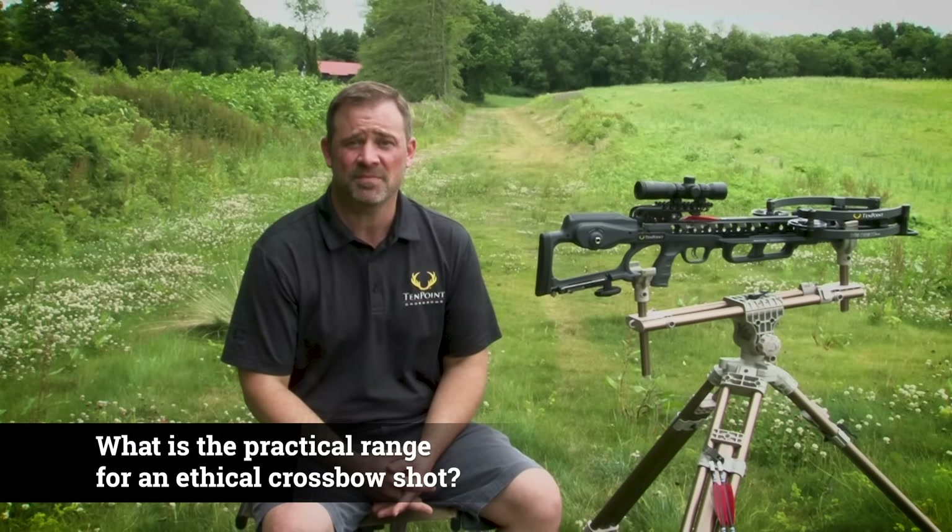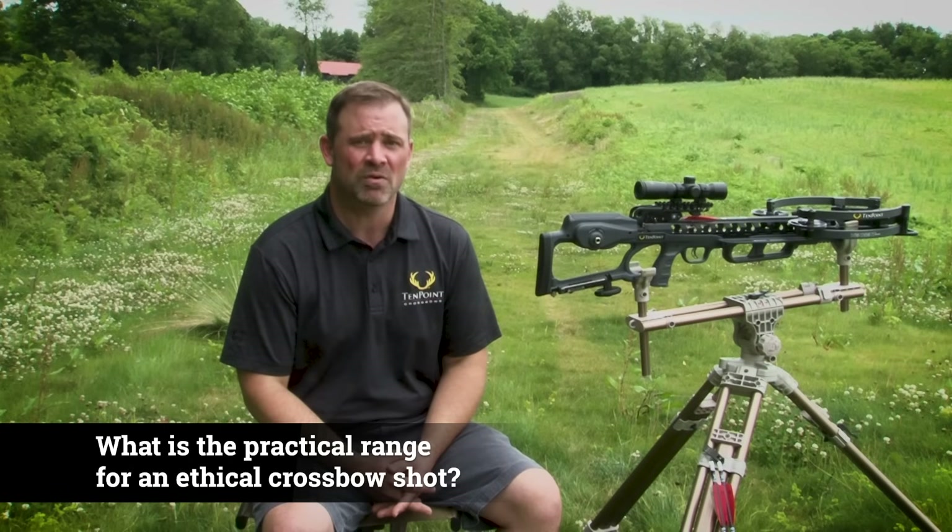As a result, many crossbow hunters now wonder if they can extend their effective hunting ranges out to distances past 50 yards, which has traditionally been accepted as the maximum ethical distance for hunting. Despite the recent advancements to hunting crossbows, attempting a shot at an animal greater than 50 yards is still a bad idea.